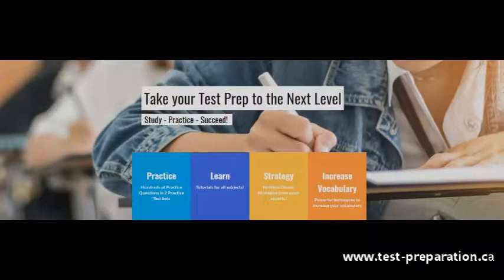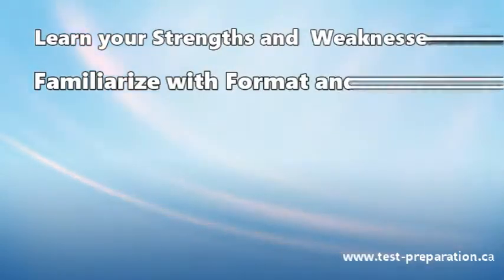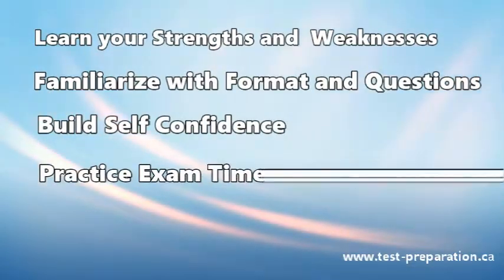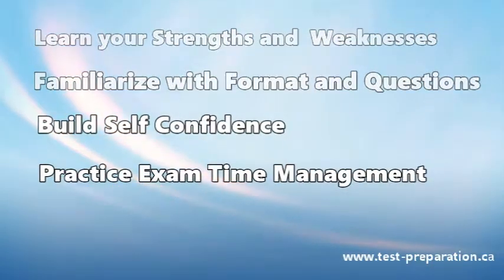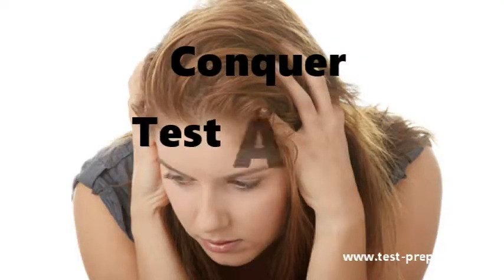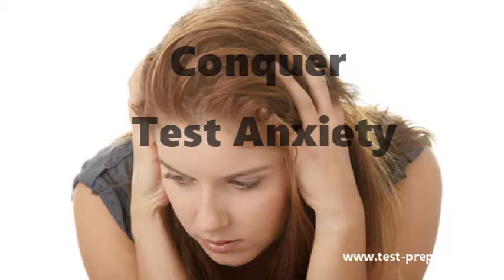Practice tests are a critical self-assessment tool that reveals your strengths and weaknesses, familiarizes you with the exam format and types of questions, builds your self-confidence, and practices your exam time management. All of these can make a huge difference in your score. Practice tests also reduce test anxiety, one of the main reasons for low marks on an exam.